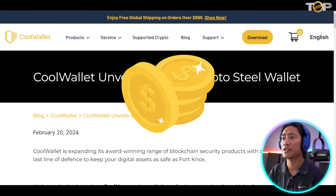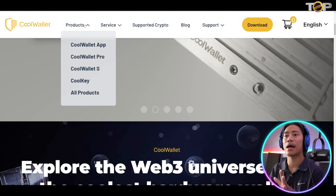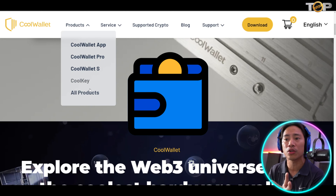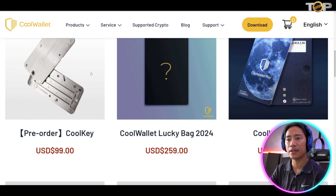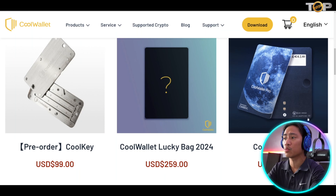You can go ahead and pre-order the Cool Key now — it's priced at $99, which is very cheap for the quality and protection it offers for your crypto passphrases. Going back to the landing page, you can hover your mouse over the products to see everything Cool Wallet offers: the Cool Wallet app, the Cool Wallet Pro, the Cool Wallet S, and the Cool Key. Let's click 'All Products' to see their full list.